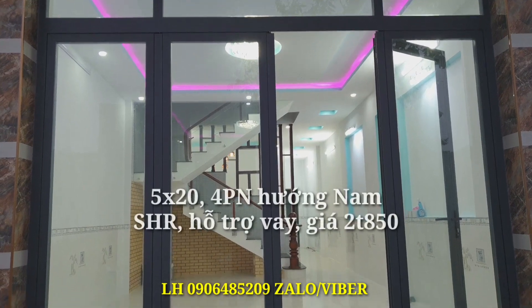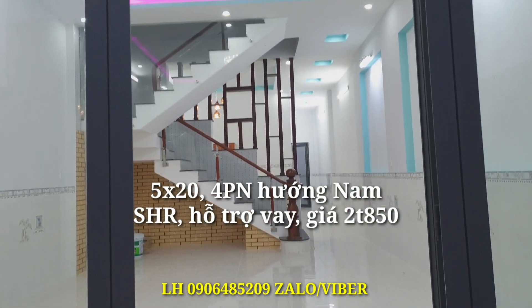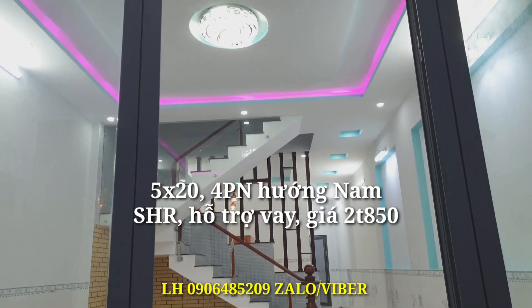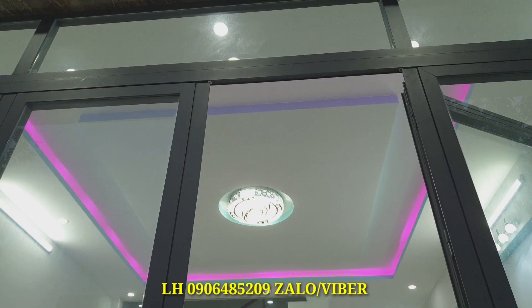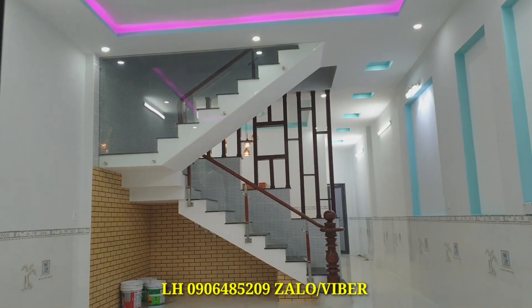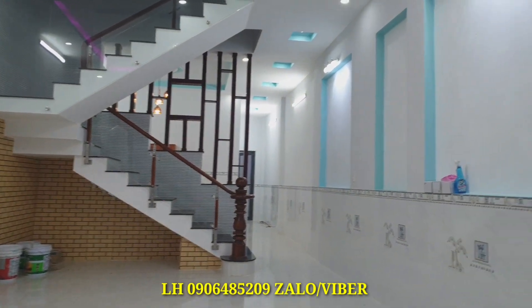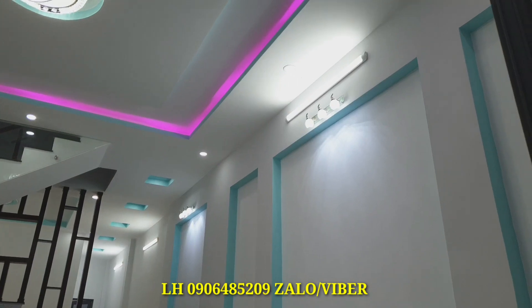Tất cả các cửa đều làm bằng nhôm, kính cường lực, rất tuyệt vời. Đây là phòng khách của căn nhà. Phòng khách rất rộng, riêng biệt và rất sang trọng. Cửa làm bằng nhôm kính cường lực. Phòng khách được trang trí rất đẹp.